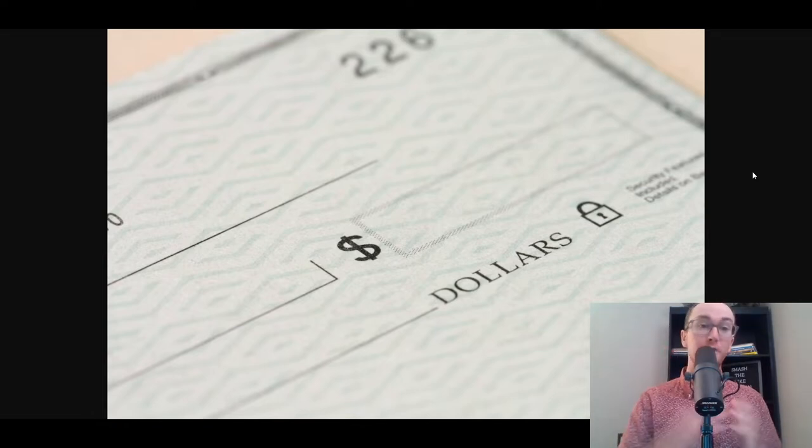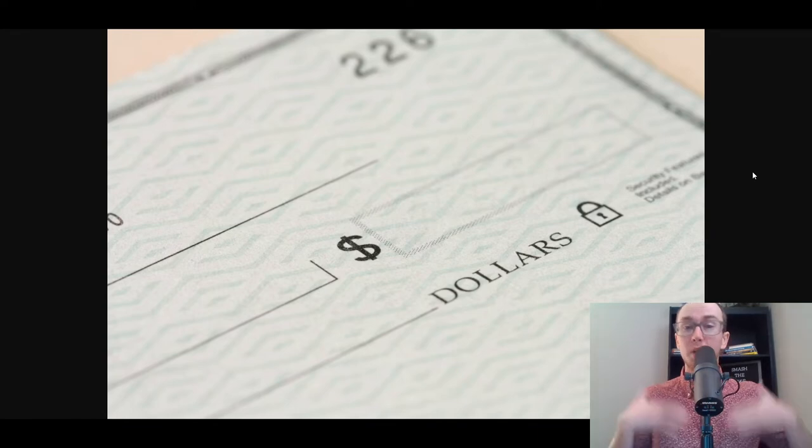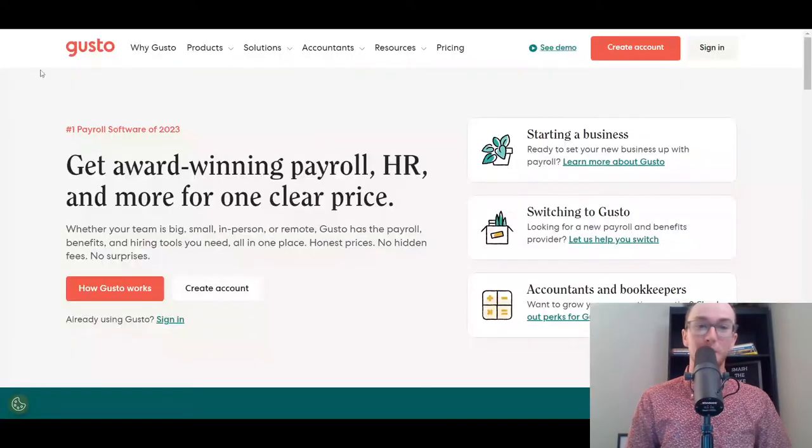Before we dive in, I do want to mention that if you want to check out any of these different payroll software solutions for your small business, I will have links down in the description box below if you want to follow along or check out any of them. Without further ado, let's go ahead and dive into that number one spot.